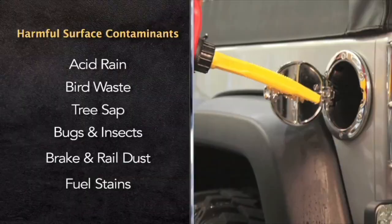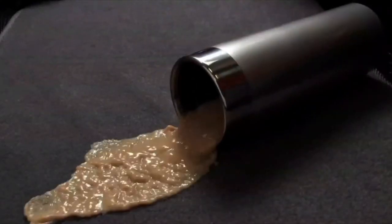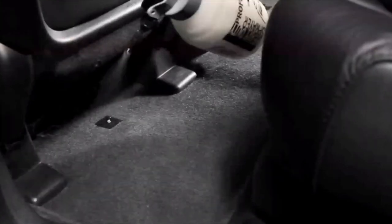ECP Ceramic Coating can protect your vehicle's interior too, against food stains, beverage spills like coffee, rips and tears up to 6 inches, mold and mildew, chewing gum, makeup, bodily fluids, and much more.